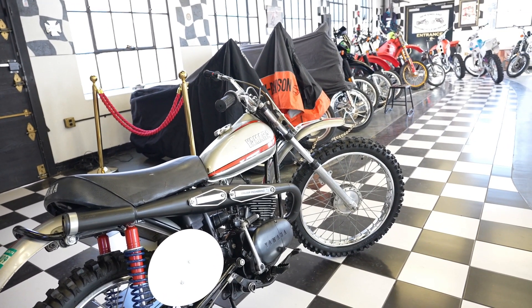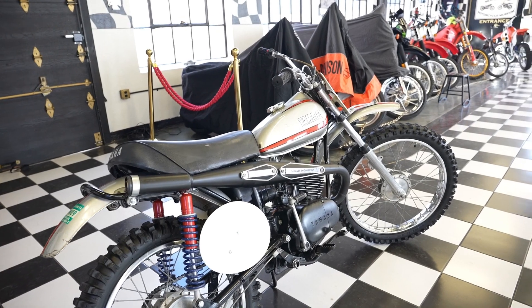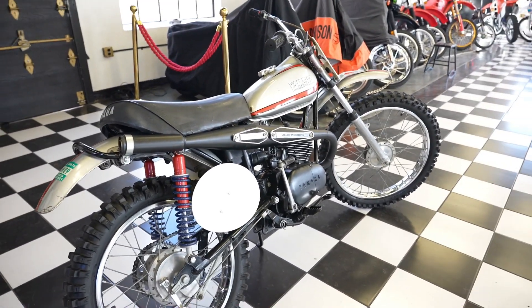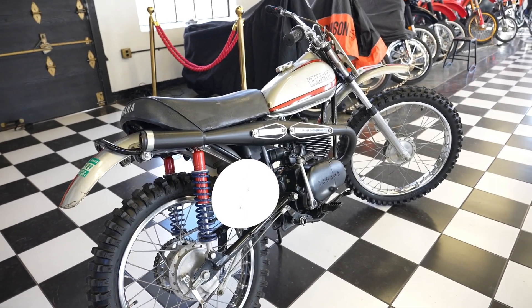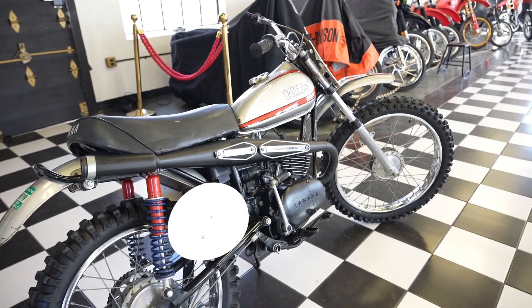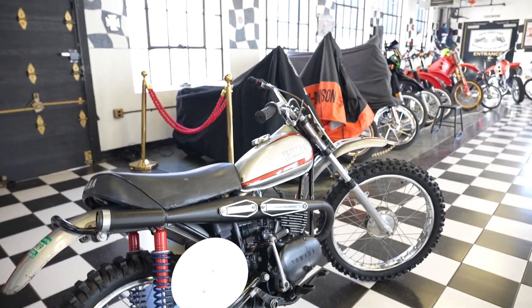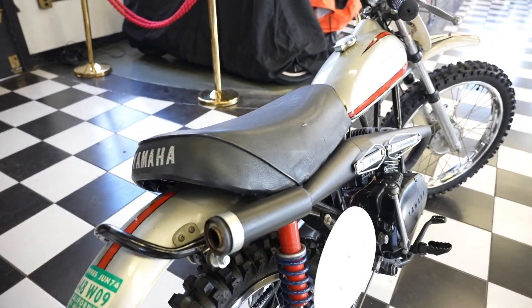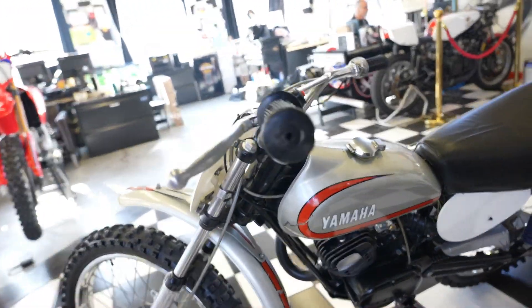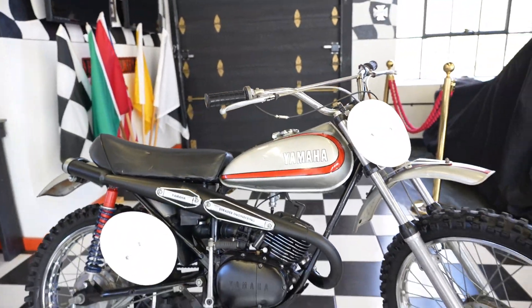Especially for the earlier ones with the aluminum riveted front fenders — they're basically worth their weight in gold. But it's the same thing with the MX's; these were much lower production. And by nature these were taken out and ridden in competition, so they saw harder use. But this one — I don't think we've ever had an AT3 MX, never mind like this. Compression test at 125 PSI, which is excellent. Put a new spark plug in it. It's got new pre-mixed fuel, 94 octane non-ethanol with Bel-Ray.